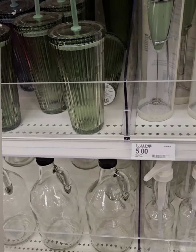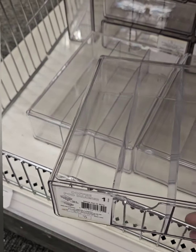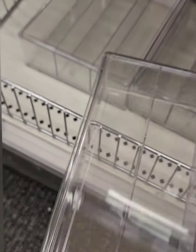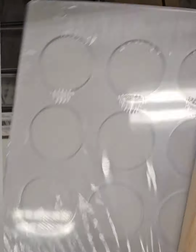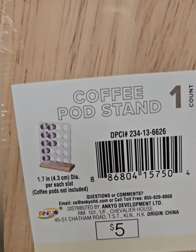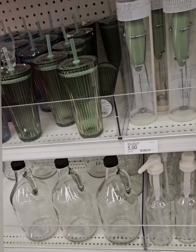Check out this acrylic K-cup holder for five dollars — pull the drawer out to load your K-cups or different pods. They also have an acrylic K-cup stacker with a wooden stand, just like you'd see at a restaurant. Both options are coming in at five dollars — a steal of a deal. Get to Target now!